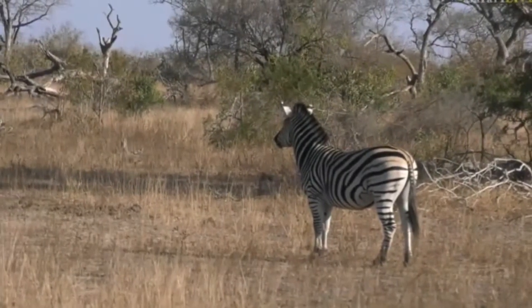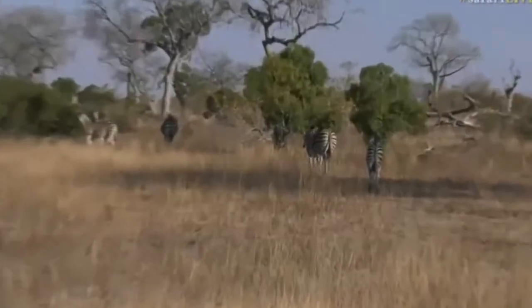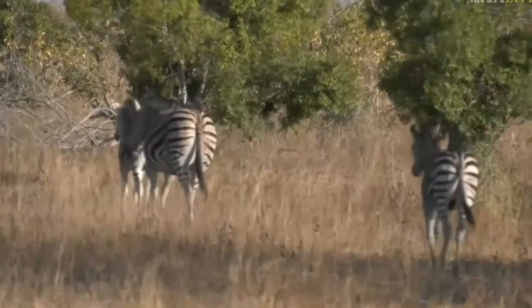There's a stallion and a few females walking around, and I was trying to check very carefully if it was potentially the same herd with our injured zebra from the other day, but I don't see any sign of an injured zebra here, so it could be a different grouping.